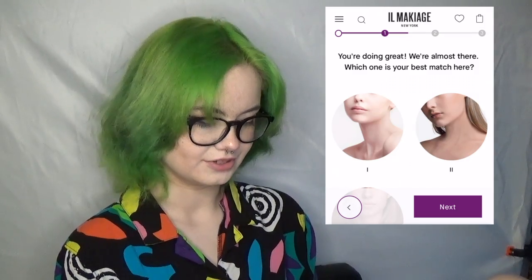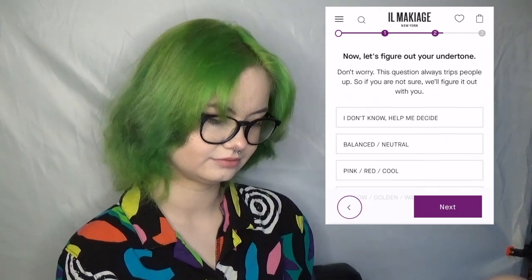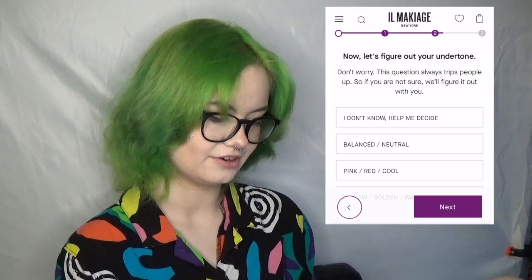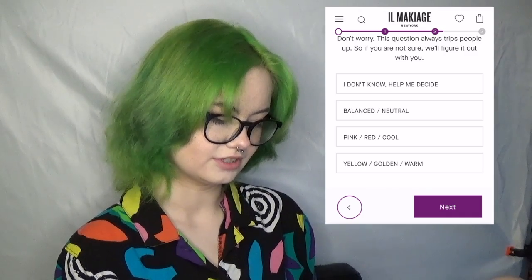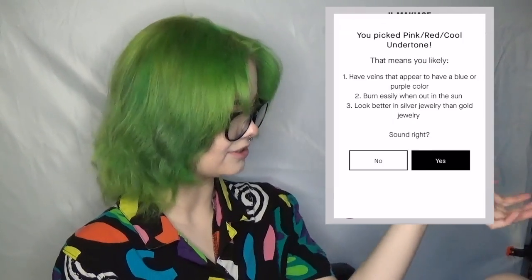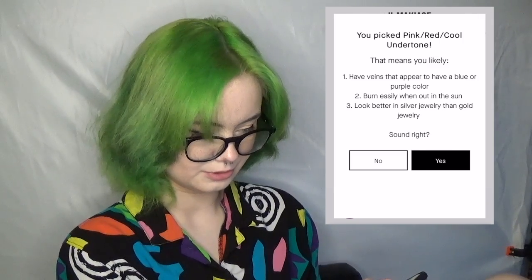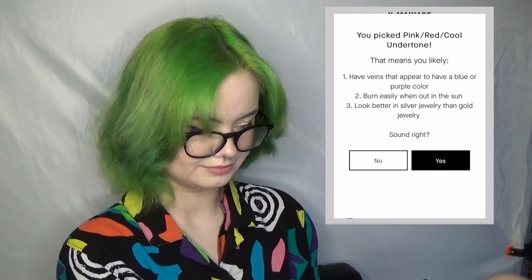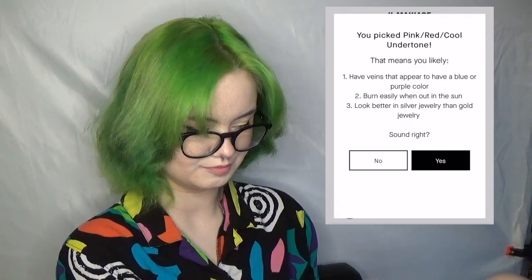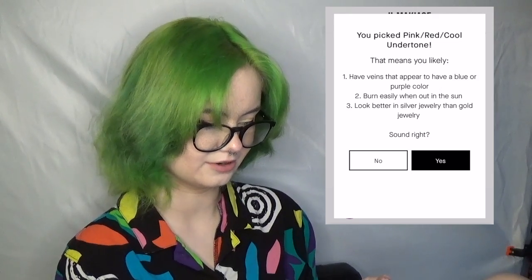I think I'm closer to that one. Let's figure out your undertone — I've been told I'm pretty pink. So let's go with that one. I know it's like a vein thing — they are blue or purple. I do not actually burn that easily, and I don't know about gold or silver jewelry versus on my skin. So I'm gonna go with yes.